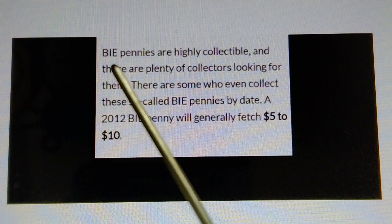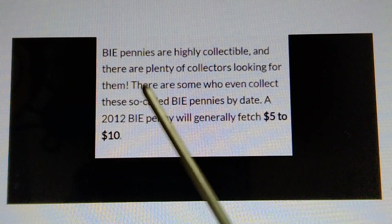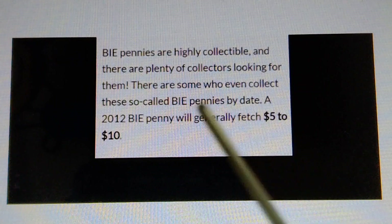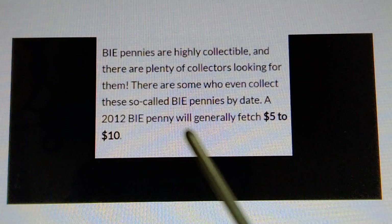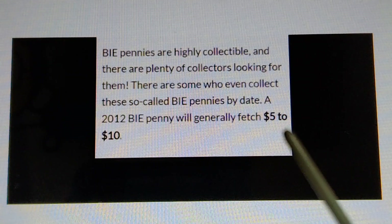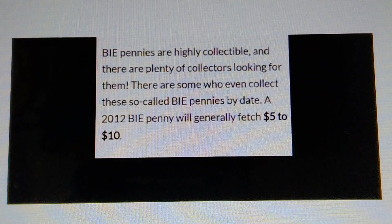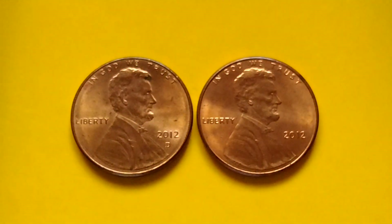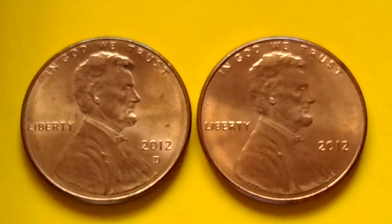Bi-pennies are highly collectible and there are plenty of collectors looking for them — some even collect bi-pennies by date. A 2012 bi-penny will generally fetch five to ten dollars. That's all the information I have. I hope I was able to provide some useful information for coin collecting. Bye for now, and have a great day!